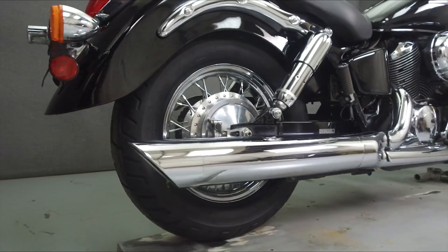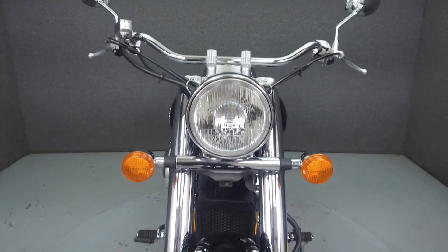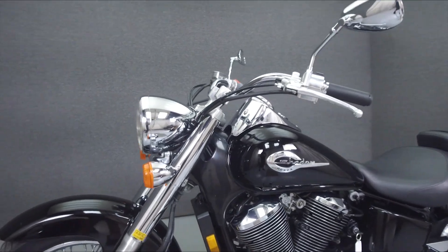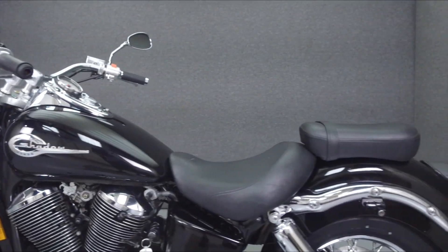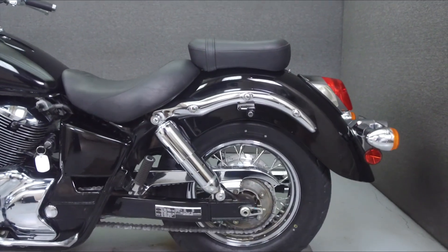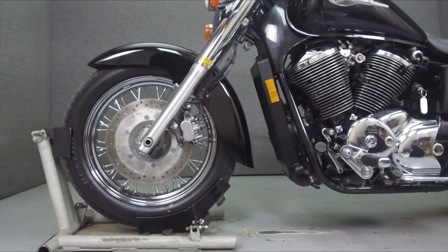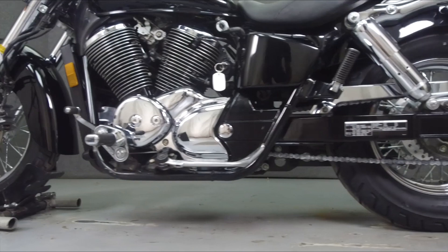Powered by a 745cc V-twin engine with a 5-speed transmission, the Shadow puts out 45 horsepower at 5,500 rpm and 46 ft-lbs of torque at 3,300 rpm. It has a seat height of 27.6 inches and a dry weight of 505 lbs.